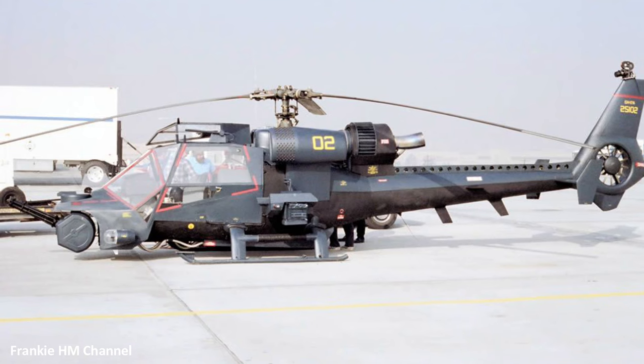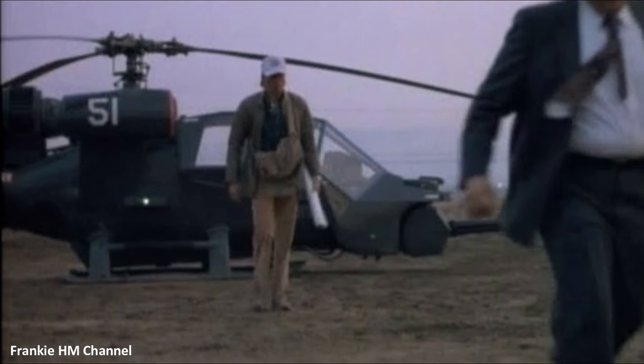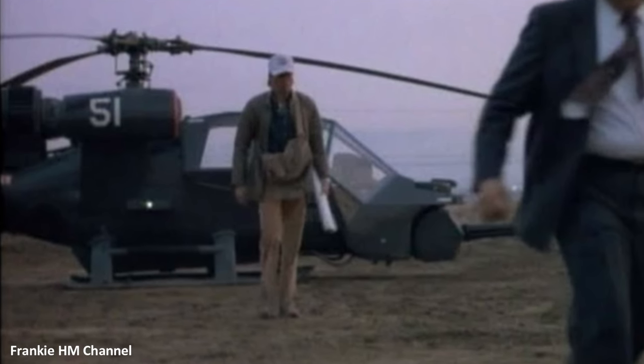After the final scene wrapped, both helicopters found a new owner: aviation salvage collector Michael E. Grub in Clovis, New Mexico. One of these helicopters had a second life, appearing in the pilot episode of MacGyver in 1985, transformed with a different paint job and modifications, continuing its on-screen journey.